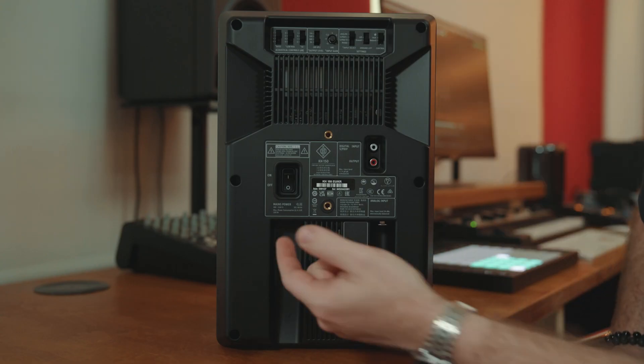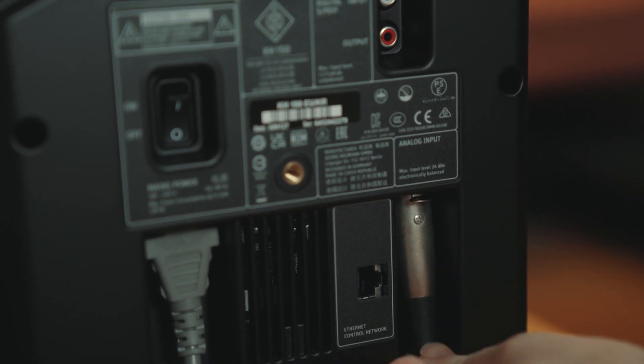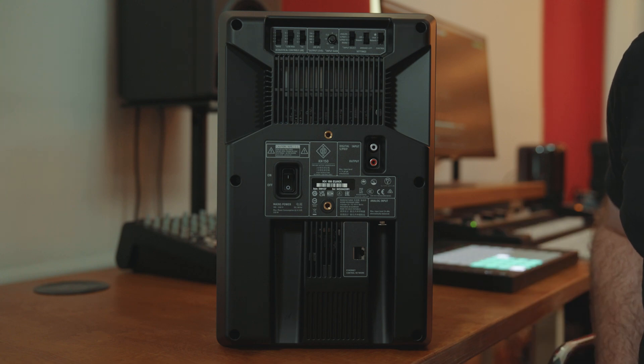Connection-wise, the monitors are powered by standard IEC cables and can be fed analogue audio via the XLR inputs on the rear, utilising the internal 48k 24-bit AD conversion, or you can connect them via digital SPDIF via RCA. You'll also notice there are a plethora of controls on the rear for tailoring these speakers to your listening space, with some fine examples shown in the manual.